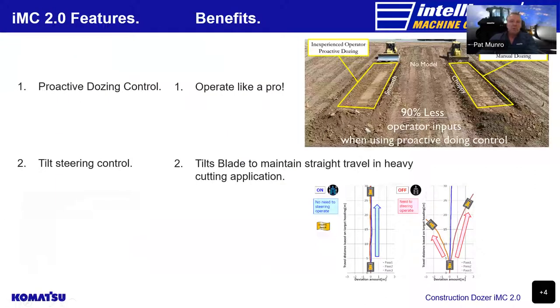Moving forward to some of the IMC features. First, the proactive dozing control — this allows a green operator to operate like a pro. When the operator tracks the machine over an area to be stripped, levelled, or filled, the dozer records that as a built surface. From this, the operator can fill or strip material like a pro. As you can see in the visual, the machine with 2.0 turned on works very smoothly, whereas a manually operated machine can produce a waving effect depending on operator experience.